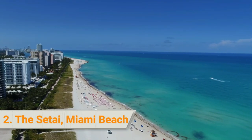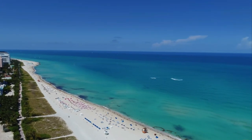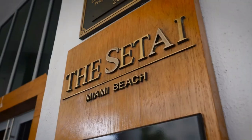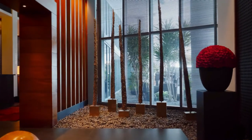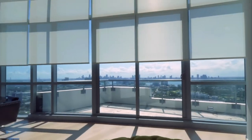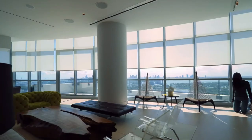2. The Setai Miami Beach. The Setai Miami Beach is located directly on the beach in the trendy art deco district. It is considered an important part of the social, architectural, and cultural heritage of Miami Beach, with an original building combining an Asian aesthetic with a sleek art deco style and a more modern 40-story glass tower that includes some of the hotel's suites.